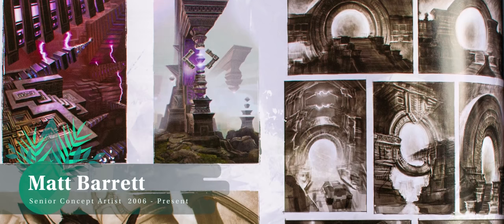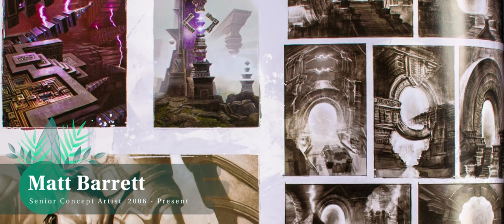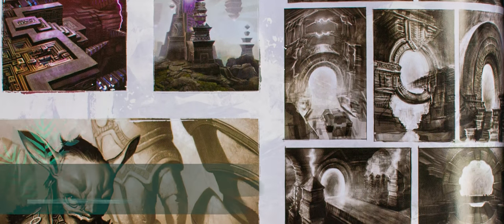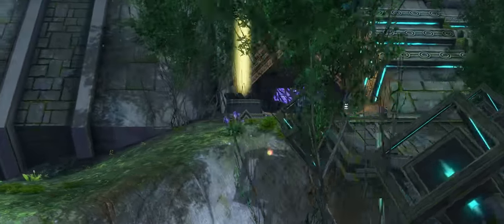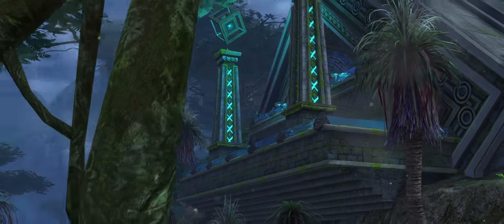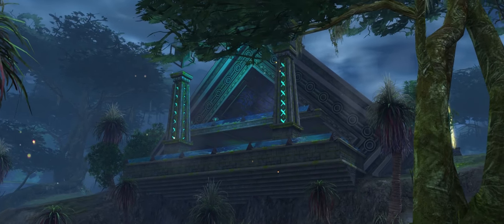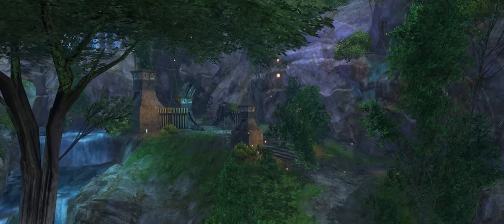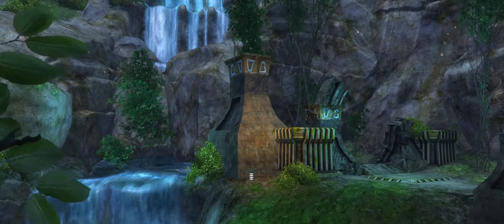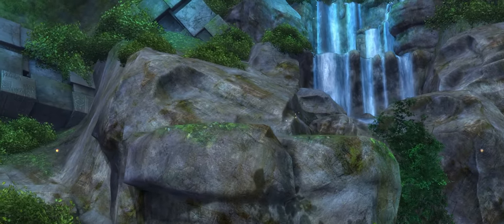Matthew Barrett. You can pick any location in Metrica Province and you will be hard pressed to find a single asset not influenced by his brash strokes. Rata Sum, Metrica Province and Rata Novus are a masterclass in environmental storytelling. These are just a few of the wonderful works of art in the book — truly a tiny sample of a stunning body of work which has helped build our much loved world of Tyria.